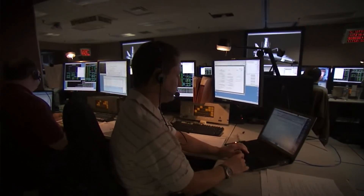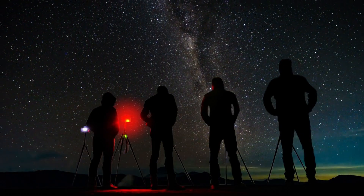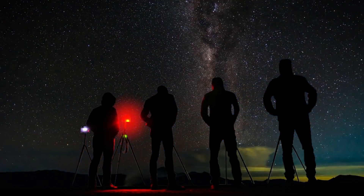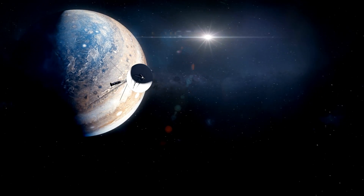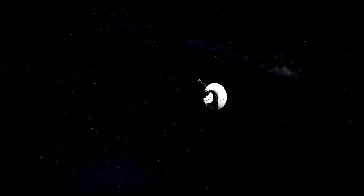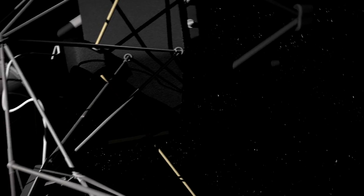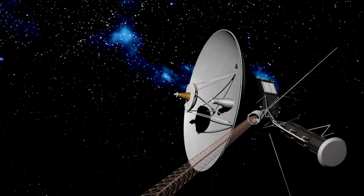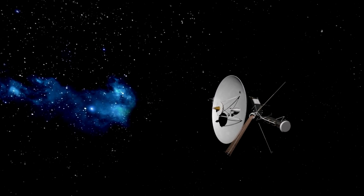As the team at NASA works diligently to resolve the issue, the scientific community and space enthusiasts around the world await with bated breath. The successful recovery of Voyager 1 would not only ensure the continuation of its mission but also reaffirm our ability to overcome challenges in the pursuit of knowledge. The journey of Voyager 1, with its ups and downs, serves as a reminder of the vastness of the universe and the indomitable spirit of human curiosity.